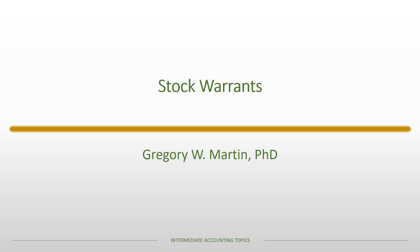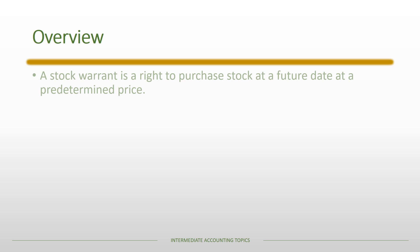In this lecture, we're going to be talking about stock warrants. A stock warrant is a right to purchase stock at a future date at a predetermined price.